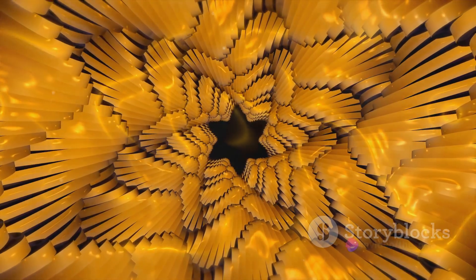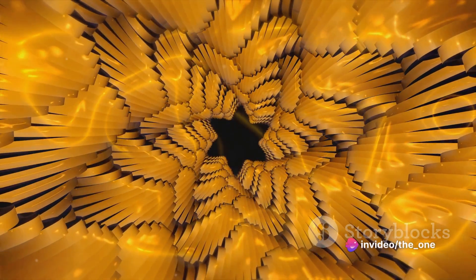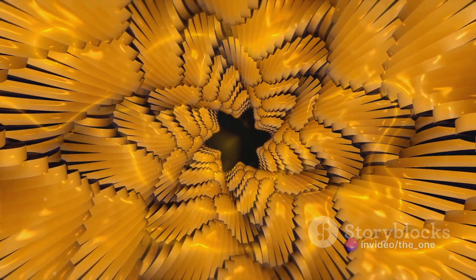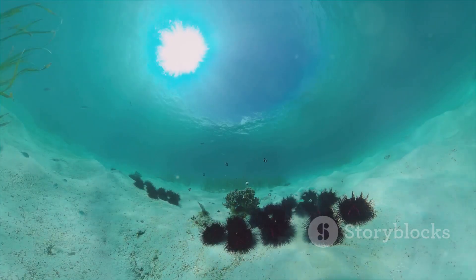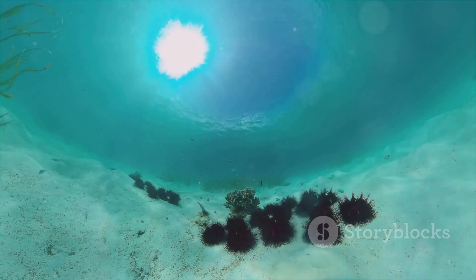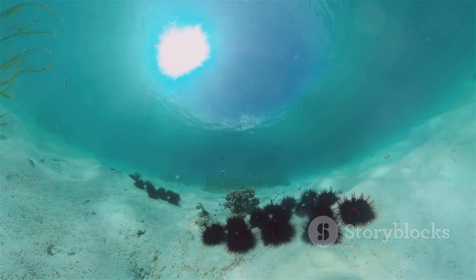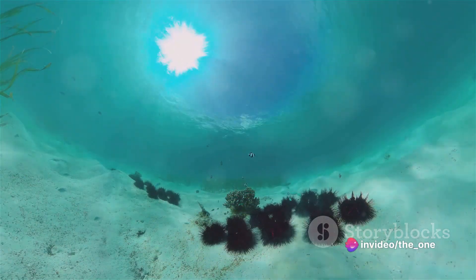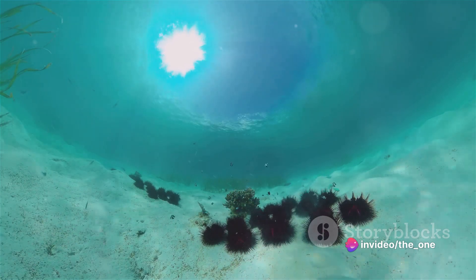But it's not just their physical appearance that sets them apart. Sea urchins have five-fold symmetry, a characteristic that's rare in the animal kingdom. This means they can be divided into five equal parts, much like a star. This symmetry is not only unique but also quite mysterious. Why would a creature develop such a pattern? Could it be a sign of extraterrestrial origin?